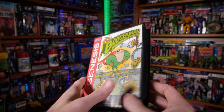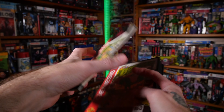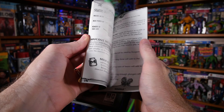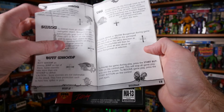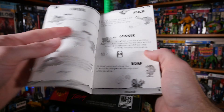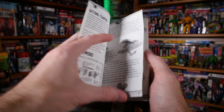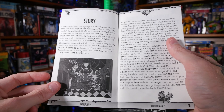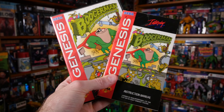Then we have Booger Man — love this game. The cover is so cool. Here's the booklet — inside we have the bosses, the power-ups, and the move set. You can do your super fart or your super burp, you've got your loogie, your flick, your burp, your push, your jump, and it even comes with an introduction story which is really really funny. I highly recommend this game — it's super super fun.